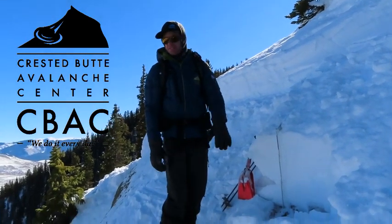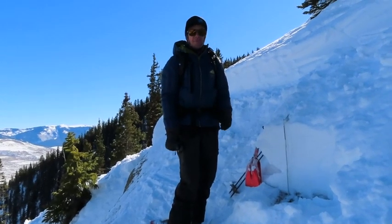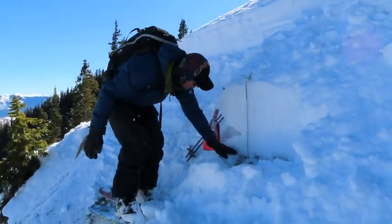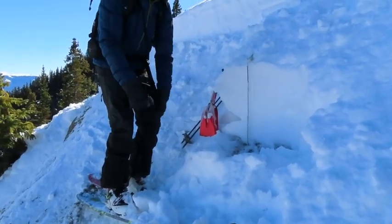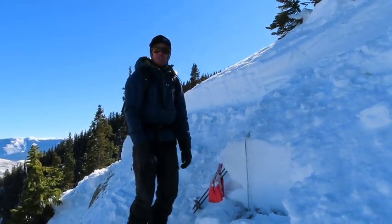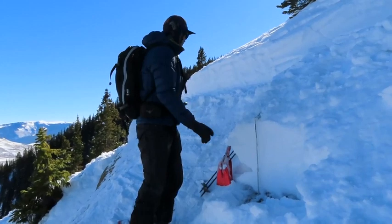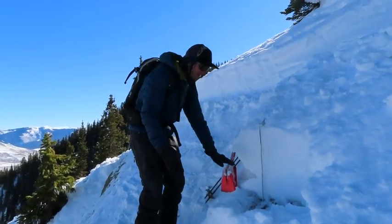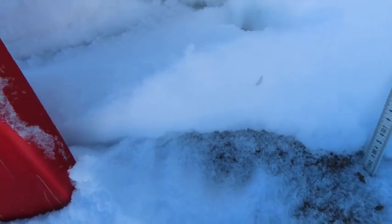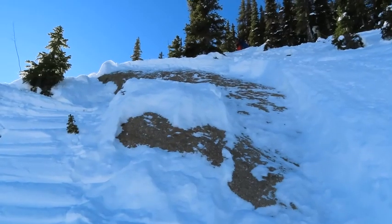We're up on a northeast aspect of Snodgrass where yesterday someone triggered a small slab avalanche. We're calling it a persistent slab avalanche because it broke on those weak faceted grains right on the ground. It's a pretty small pocket here, about 10-12 feet wide. A couple characteristics that are noteworthy: it failed on a piece of bedrock, so that weak layer, even though it's literally right on the ground and about half an inch thick, is continuous across this whole feature because of the smooth underlying surface.